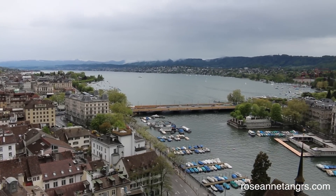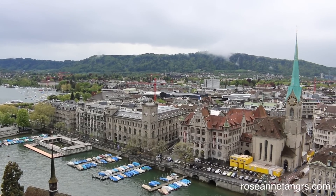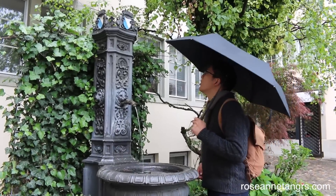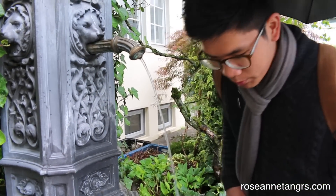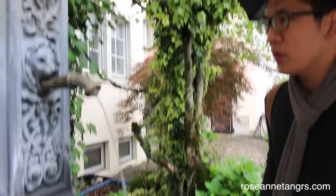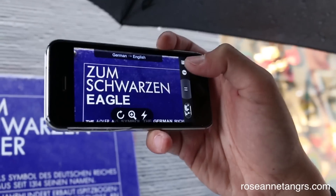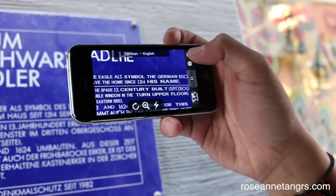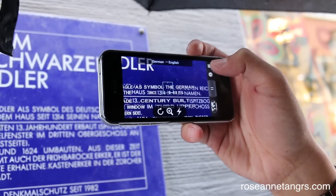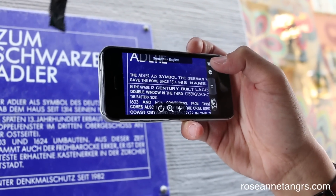On our last day, we stayed in Zurich. It was rainy and cloudy again, so we went to the museum and climbed the tower of the Grossmünster Church — this is the view from the top. Around Zurich there are fountains, and apparently the water is drinkable. We also had a cool app that translates German into English, which helped us read local signs and plaques.